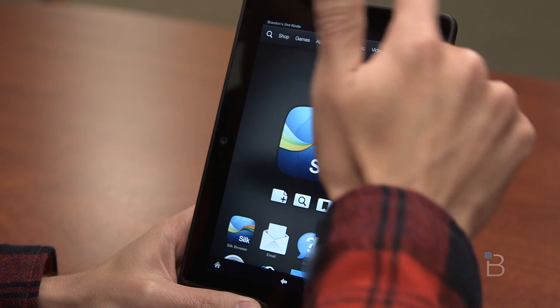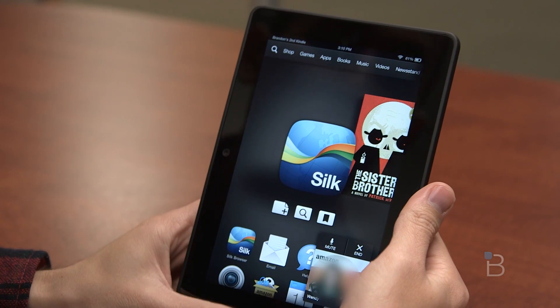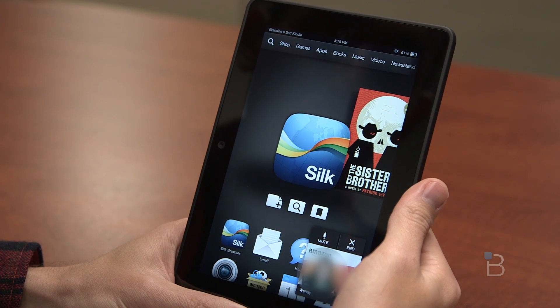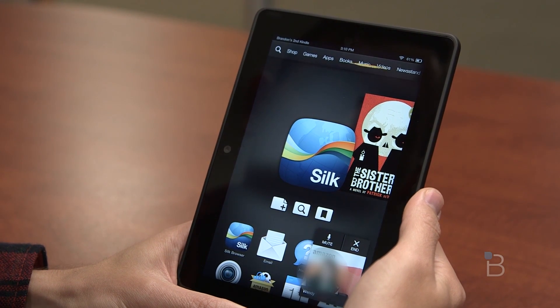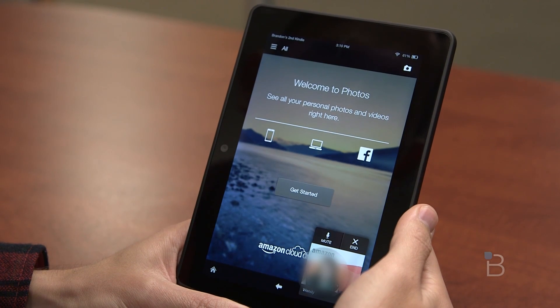I also took a picture of myself and I wondered if I could edit it and send it off to someone through email. You can — if you go to your photos. Where is that located? Down this direction. You can swipe to the right there and go to photos.